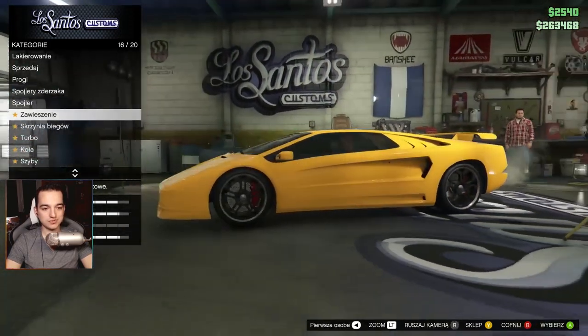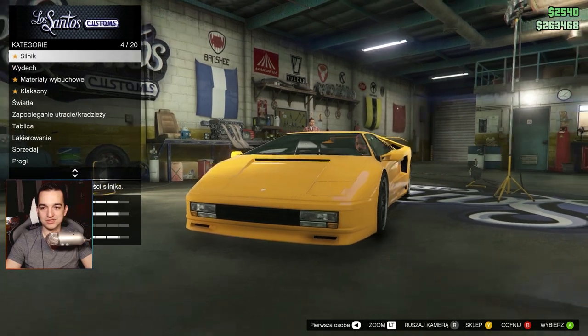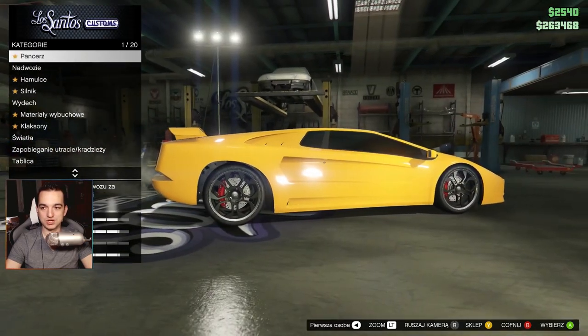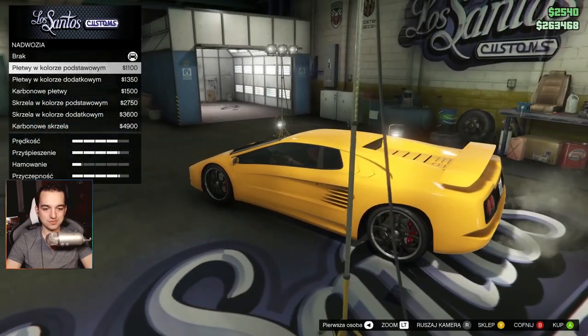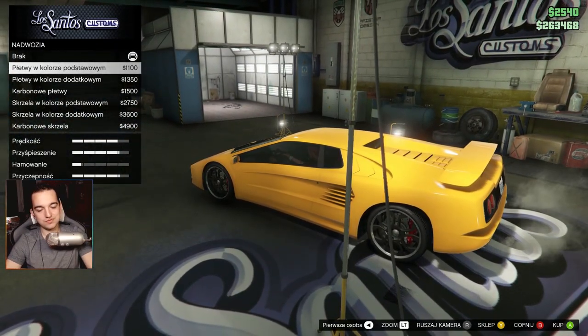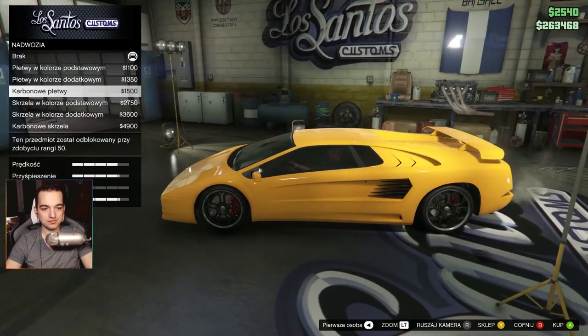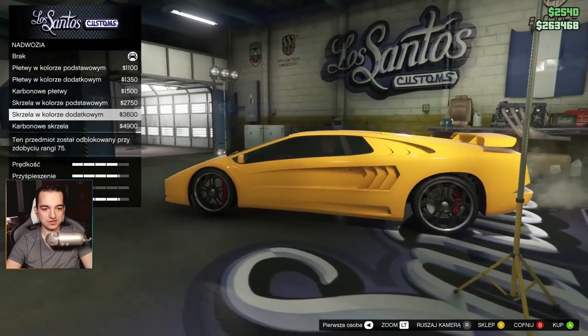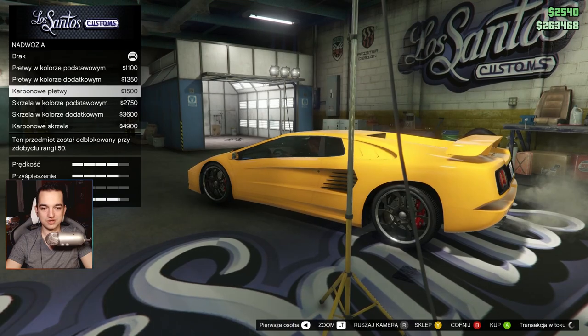In my opinion, Rockstar could have allowed even lower suspension for this car. But then maybe it wouldn't feel period-accurate — in the 90s, cars weren't lowered that aggressively. The armor and body were installed. And here you can see the first similarity to the Ferrari Berlinette — we can do something like this: these scale-like vents. It looks very interesting, I like something like that.